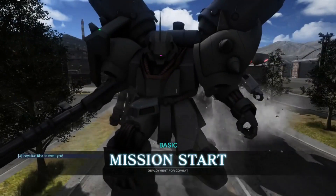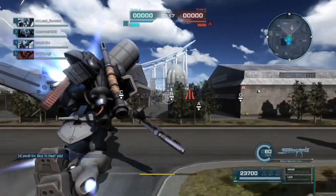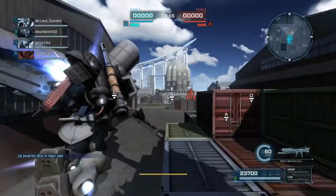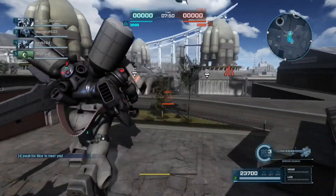Hello everybody, Salted Waltz is back. I finally have the Geara Doga Heavy Arms type. I've been waiting for this thing for a while now, quite excited. This is a very, very, very, very strong suit.